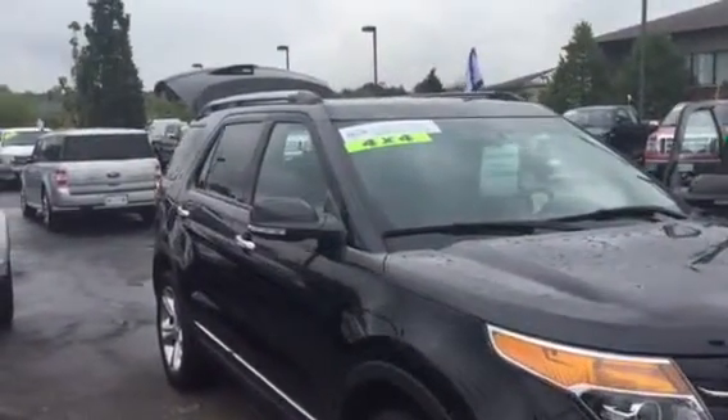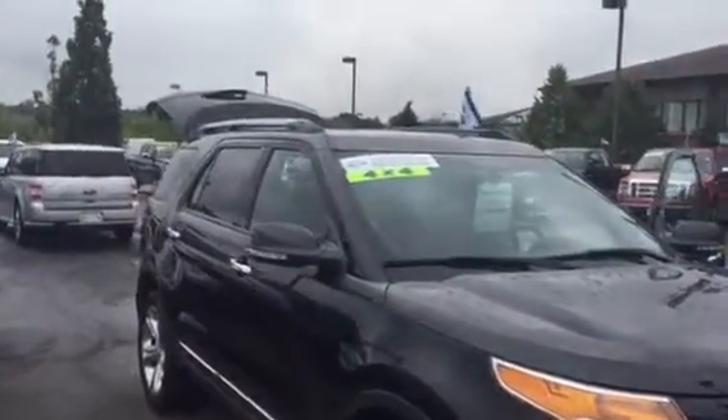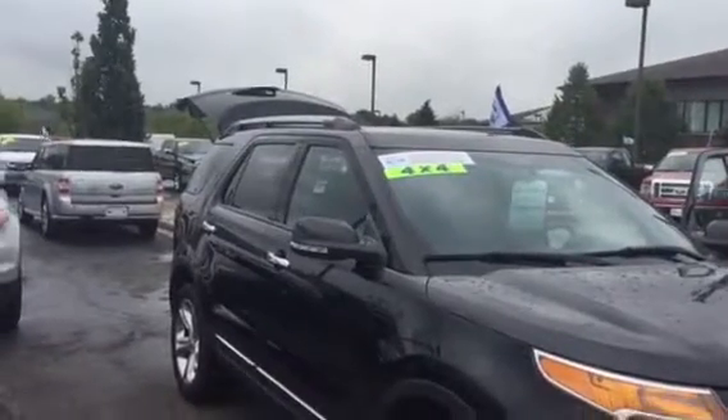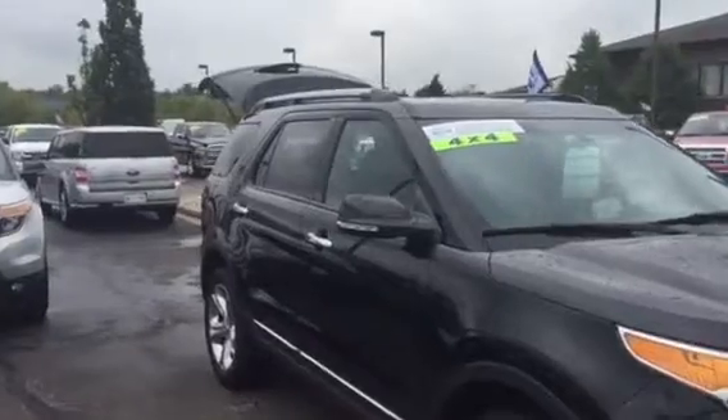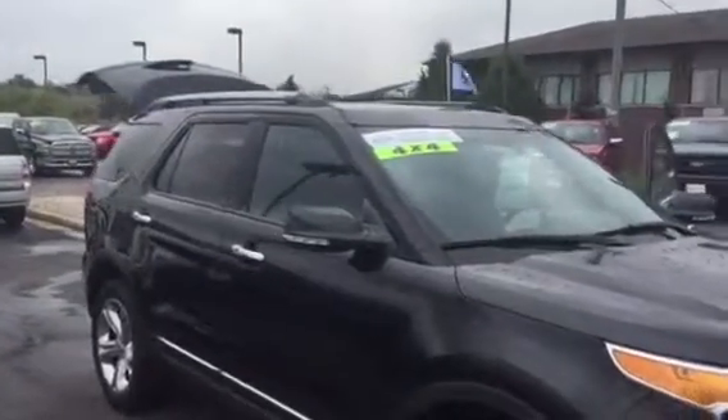Hey guys, Donnie Thomas here at Gordie Boucher Ford Kenosha, here with the 2015 Ford Explorer Limited four-wheel drive. This vehicle is a certified pre-owned — it comes with a 100,000 mile limited powertrain warranty and a 12 month, 12,000 mile limited comprehensive warranty.